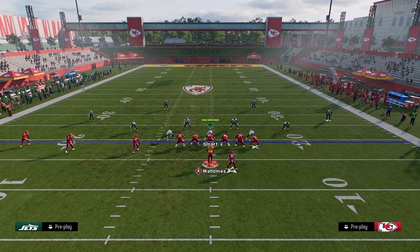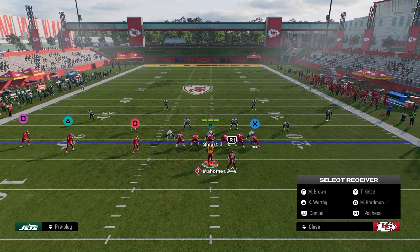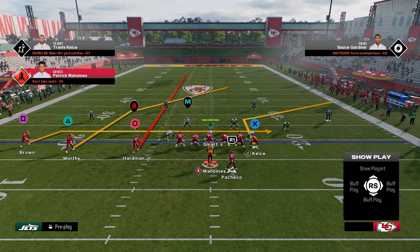The setup for this cover three beater is: we're going to corner out our tight end, block our running back, streak our inside Trips receiver, and drag our outside Trips receiver.